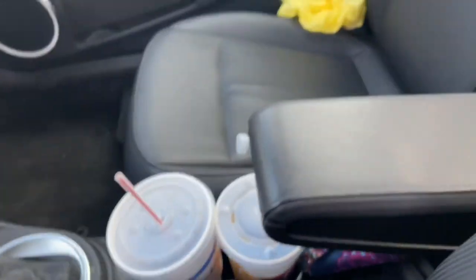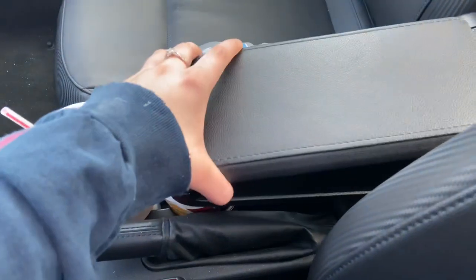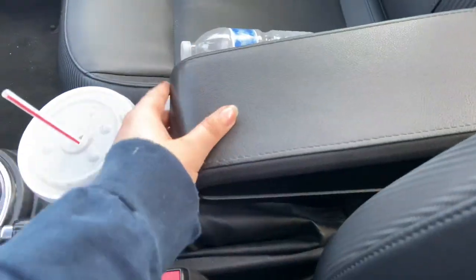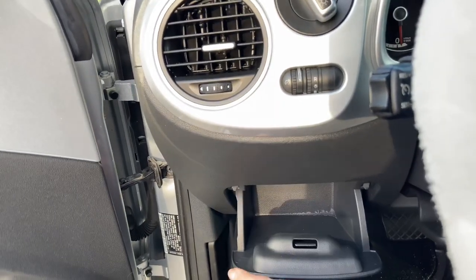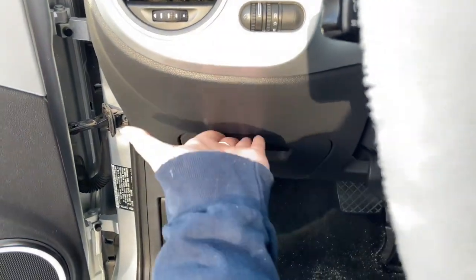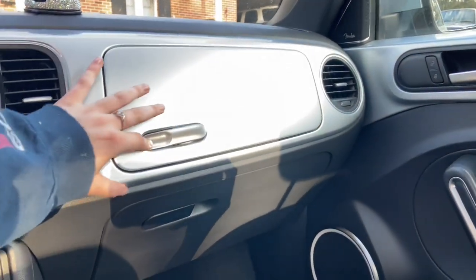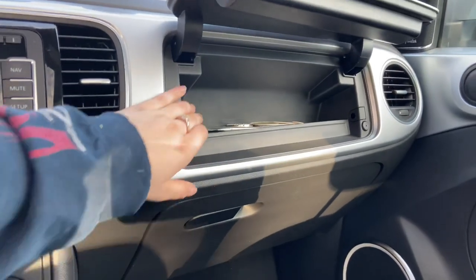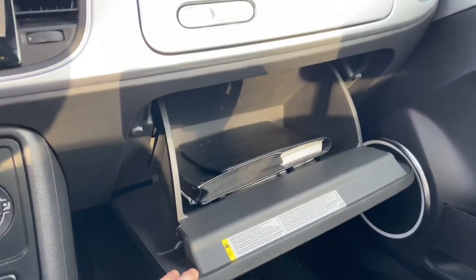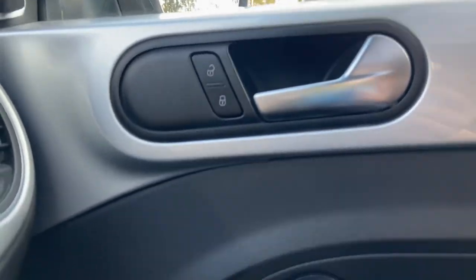It has two cup holders — I have a McDonald's cup in there. This console also comes up so you have more space; here's my wallet, but you can put it down and up and size it however you want. When you open this there's another little compartment. Right beside the steering wheel you have a small compartment — I guess for gum or whatever. On the side of the door there's storage too. On the passenger side there's a compartment where I put air fresheners, but it's small. There's another compartment with the manual book, and on the passenger side there's also a lock button.